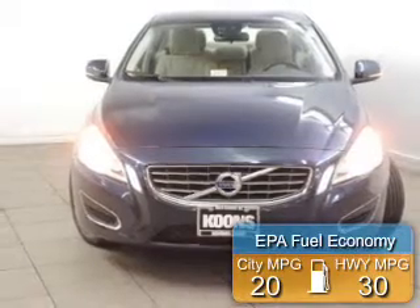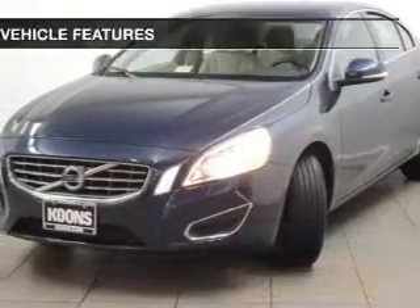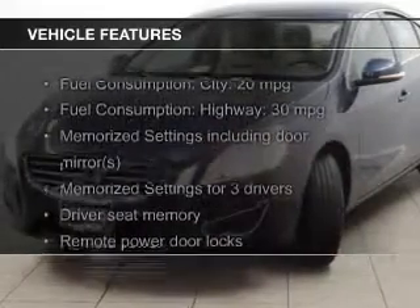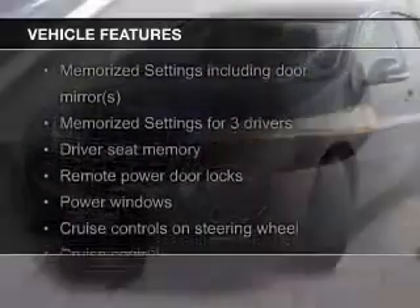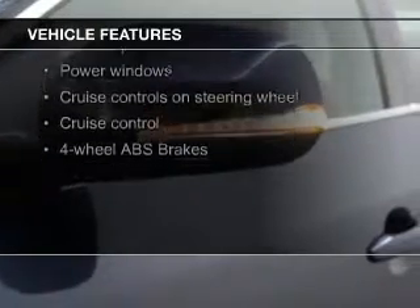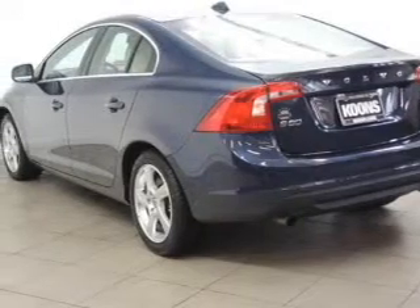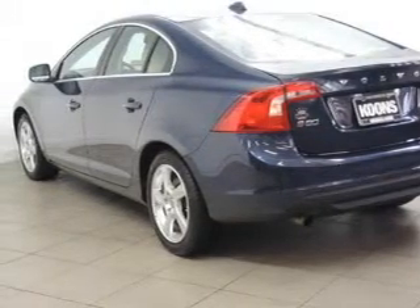Great fuel efficiency saves you money by requiring fewer trips to the gas station. The features include a turbocharger, Bluetooth connectivity, Sirius XM satellite radio, digital audio input, memory seats, a premium sound system, aluminum rims, dual temperature controls, automatic climate control, and a tilt and telescopic steering wheel.